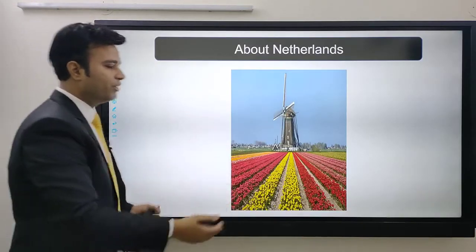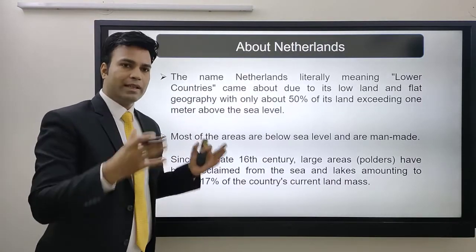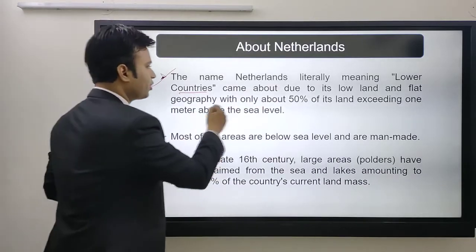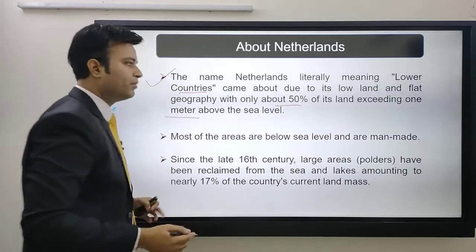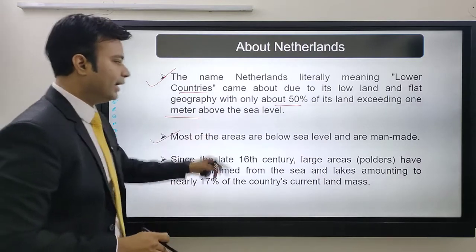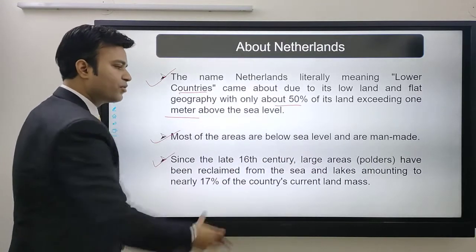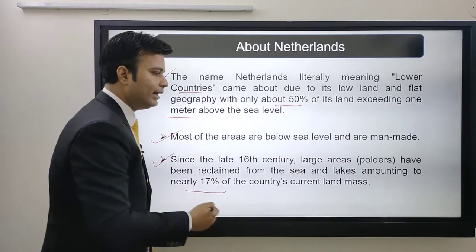You must have seen these tulip fields in the beautiful country called Netherlands. The name 'Netherlands' literally means 'lower countries,' which came about due to its low and flat geography, with about 50% of its land exceeding only one meter above sea level. Most areas are below sea level and are manmade. Since the late 16th century, large areas called polders have been reclaimed from the sea and lakes, amounting to 17% of the country's current land mass.